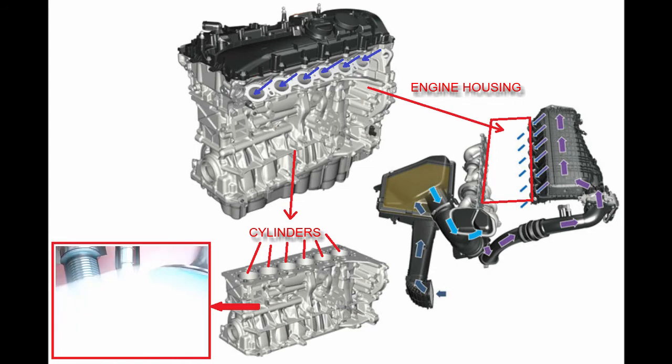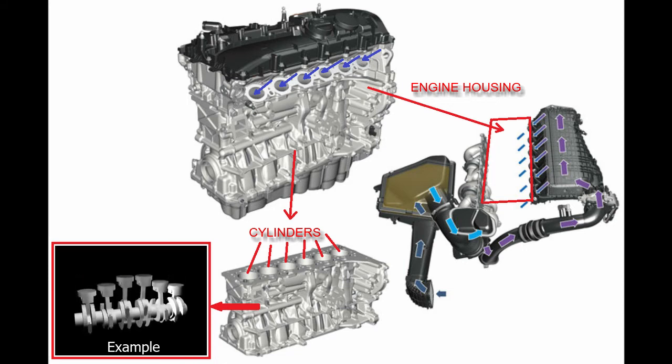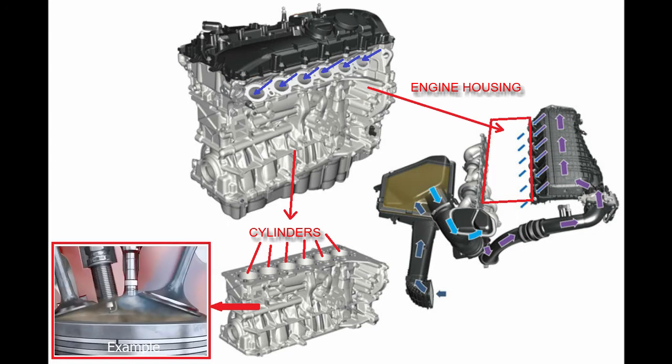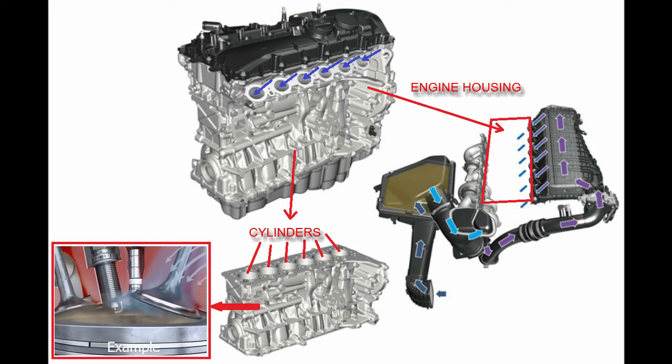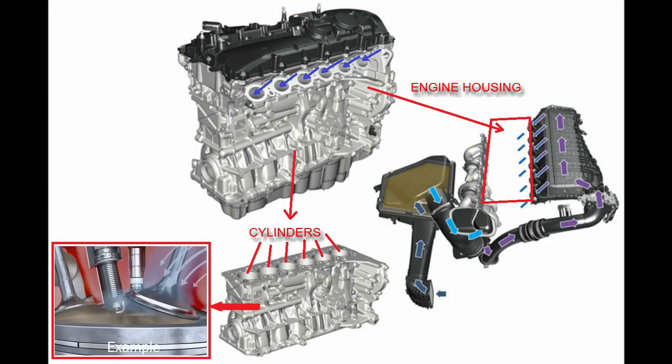Ultimately, what the turbocharger does is increase air pressure in order to force a larger mass of air into the cylinder while the valves are open. The presence of more air means more fuel can be added for any given air-fuel ratio. The resulting increased air and fuel levels for the turbocharged engine means more power from a given displacement compared to a naturally aspirated engine of the same displacement.